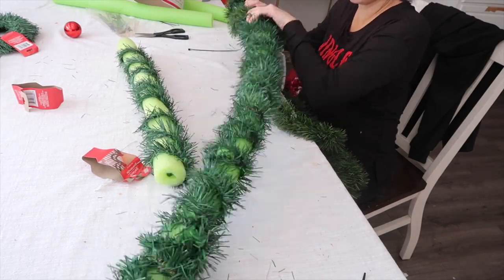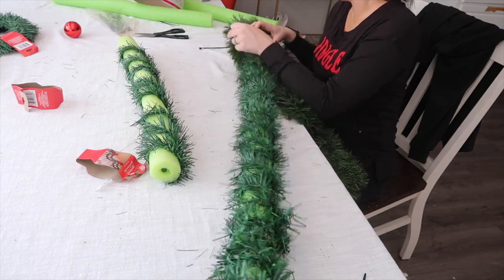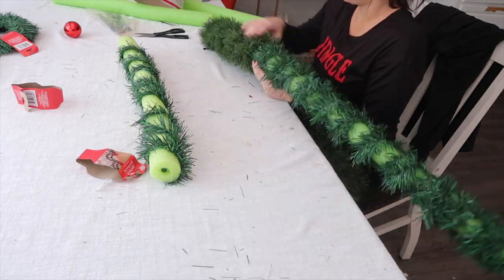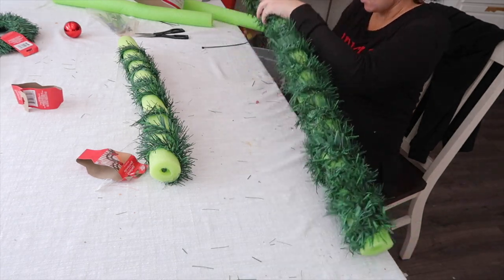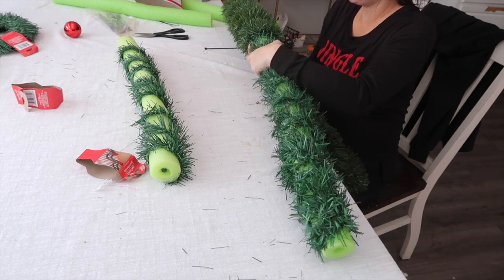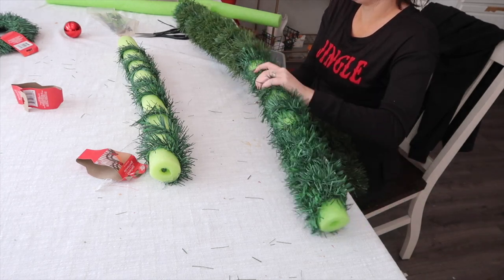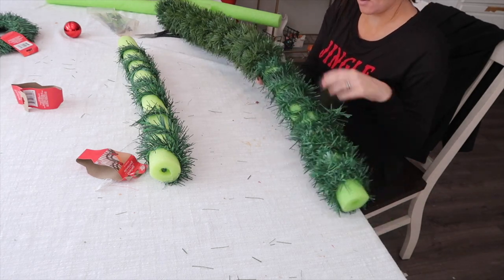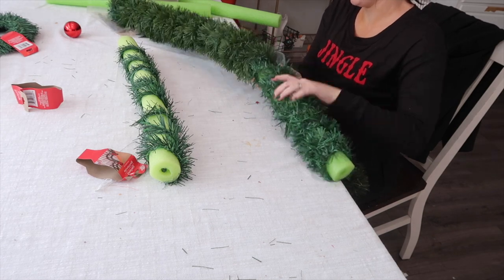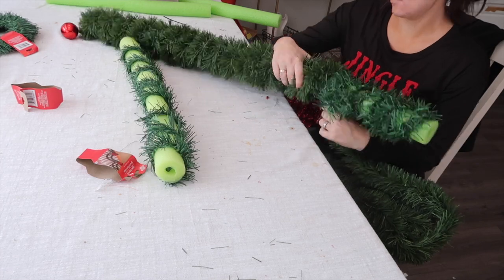Next I'm taking some inexpensive Walmart garland and wrapping the whole noodle so you can't see through to the green. After that I'll take some lighted garland and wrap that all the way around as well, which gives it a more realistic, fluffy look. I don't really have a specific price for this project because I buy a ton of holiday decor on clearance every year and that's where most of this came from. But you can definitely do this on any budget — Walmart has so many garland options that look nice and aren't very expensive, so I'll link a couple options down below.